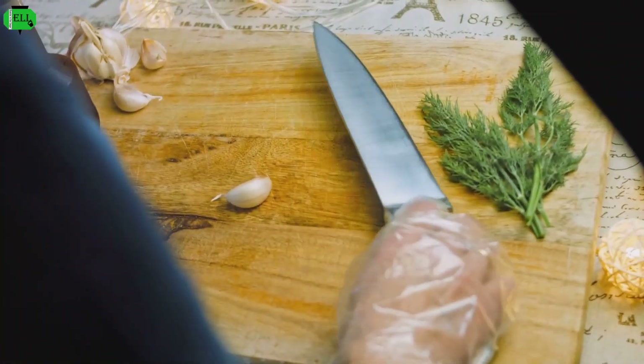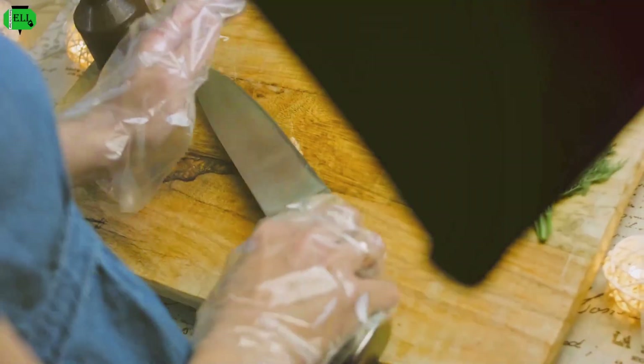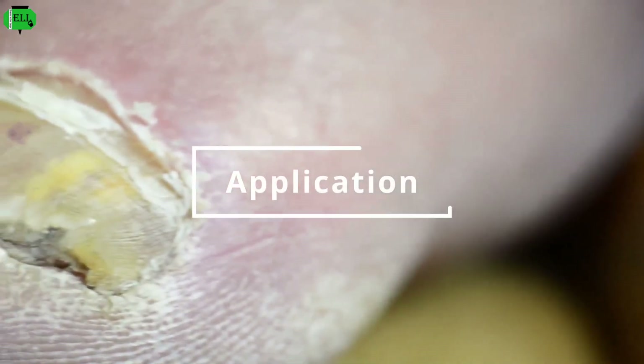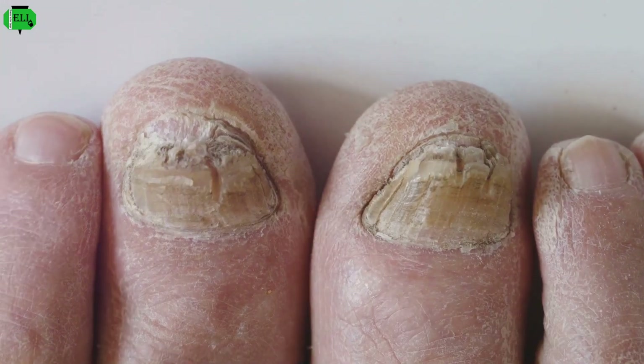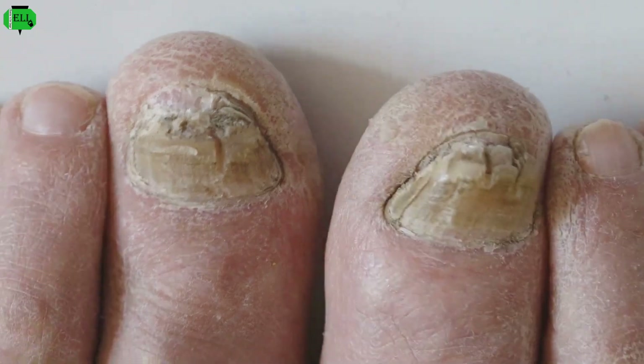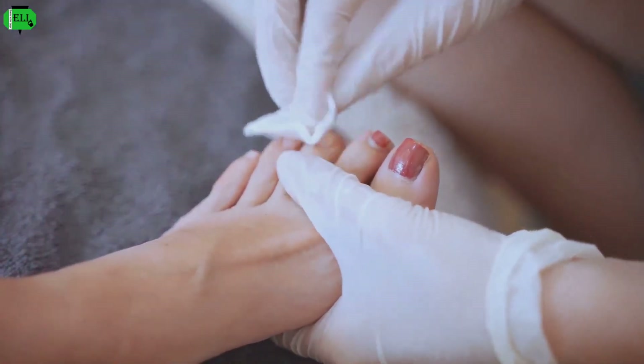To harness the antifungal power of garlic, create a garlic paste by crushing a few cloves of fresh garlic. Apply this paste directly to the affected toenail and cover it with a bandage. Leave it on overnight and rinse it off in the morning. Repeat this process daily for several weeks until you observe improvement in your toenail condition.